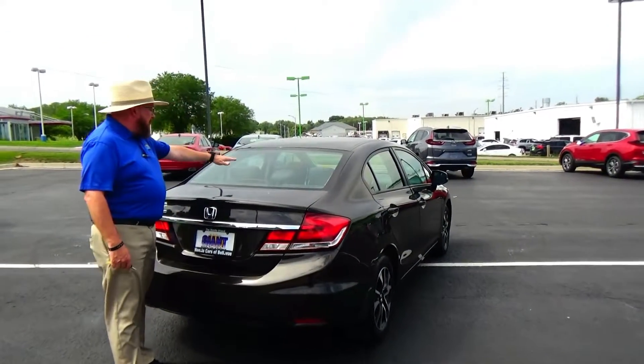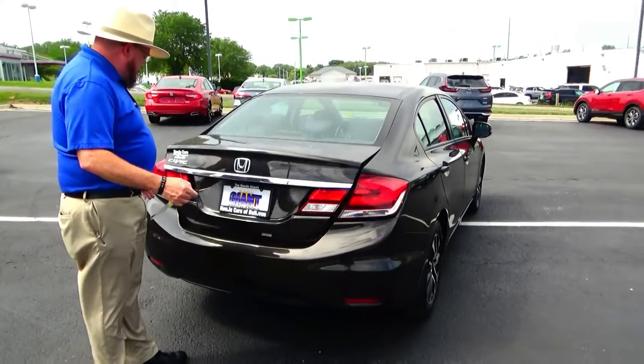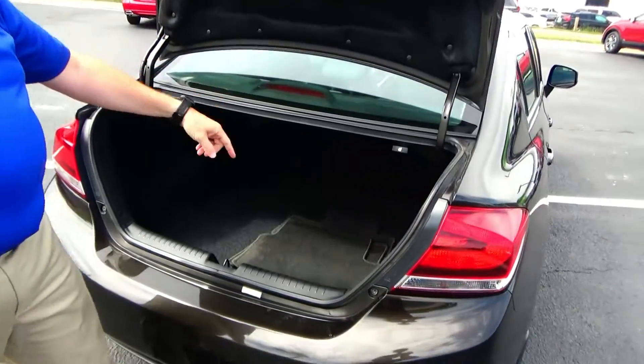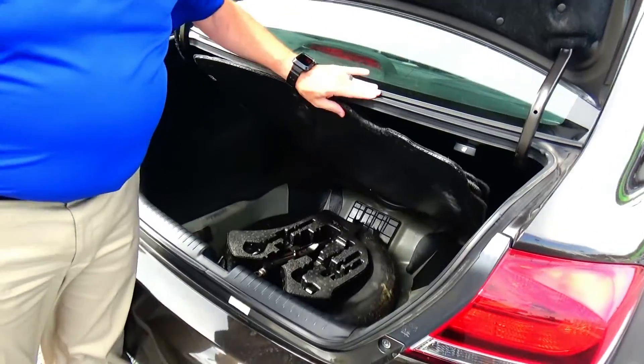Wrap-around tail light, rear window defrost, high-mount brake light, remote access to the trunk, backup camera. All the mats are here, 60-40 fold-down seat, and spare tire, jack, and tools underneath.